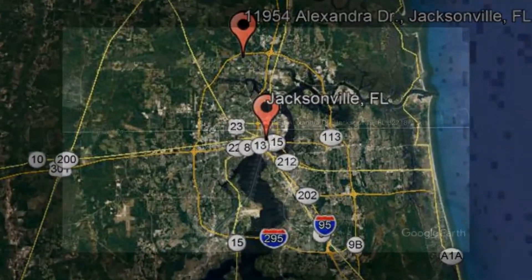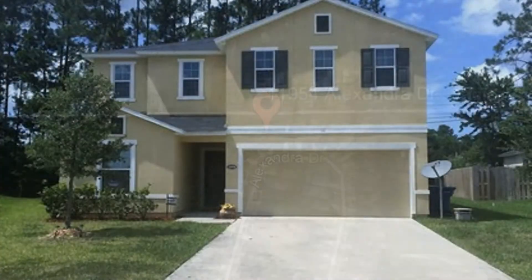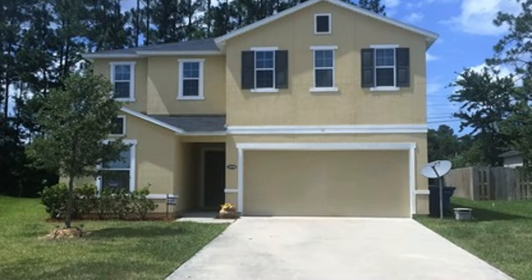11954 Alexander Drive, Jacksonville, Florida. This 2-story, 5-bedroom, 3-bathroom home has been beautifully maintained and is ready for move-in.